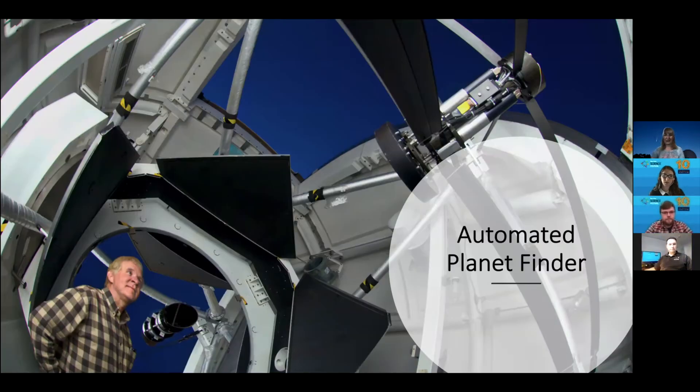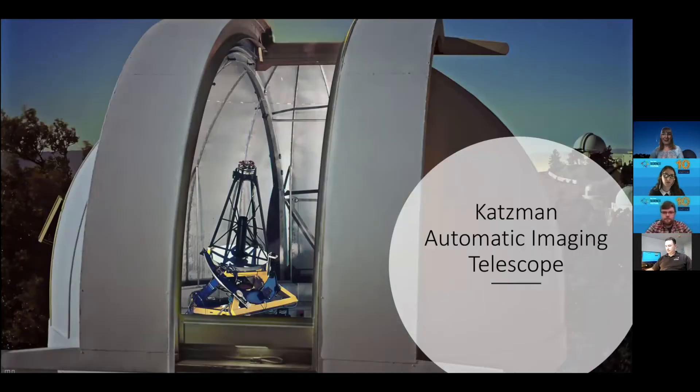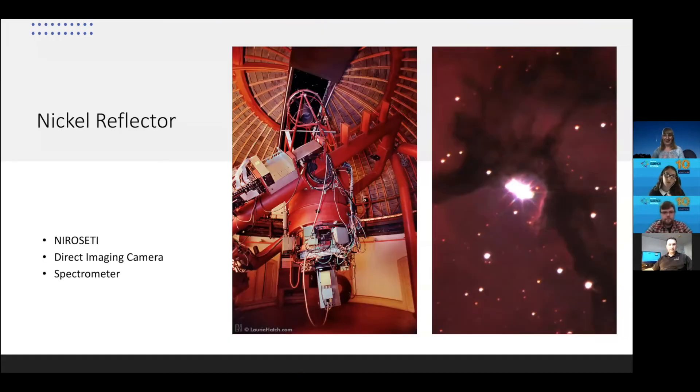We were so successful with discovering planets around other stars that we got funding to build the Automated Planet Finder, a robotic telescope to find exoplanets — it's 2.4 meters in diameter, the second largest telescope on Mount Hamilton. We have another robotic telescope called the Katzman Automatic Imaging Telescope whose purpose is to discover supernova explosions in other galaxies. And our third largest telescope, the Nickel one-meter or 40-inch diameter telescope, has various cameras and instruments including instruments that look for laser signals from extraterrestrial life. It hasn't discovered any yet, but we're hoping it will eventually.